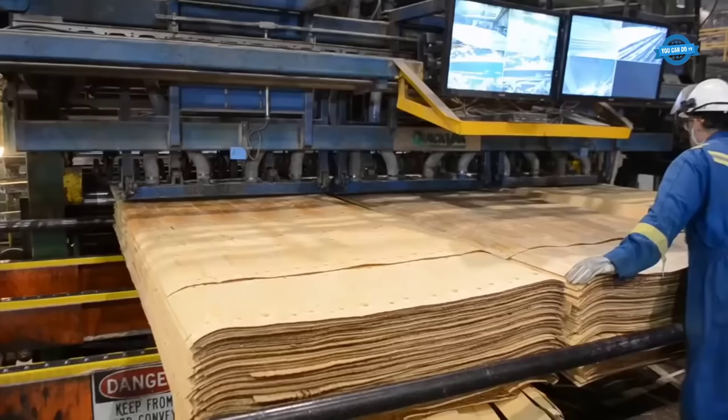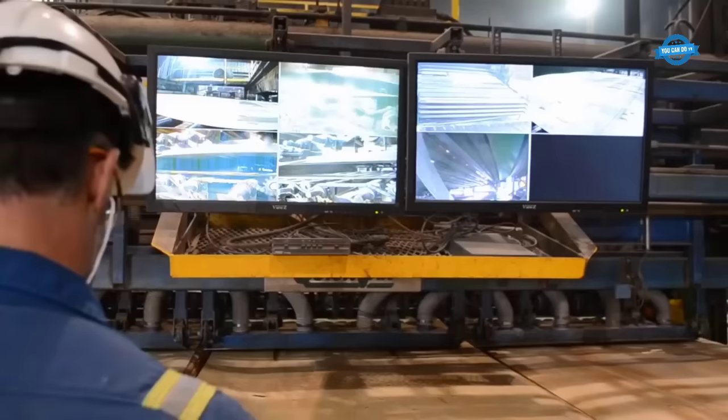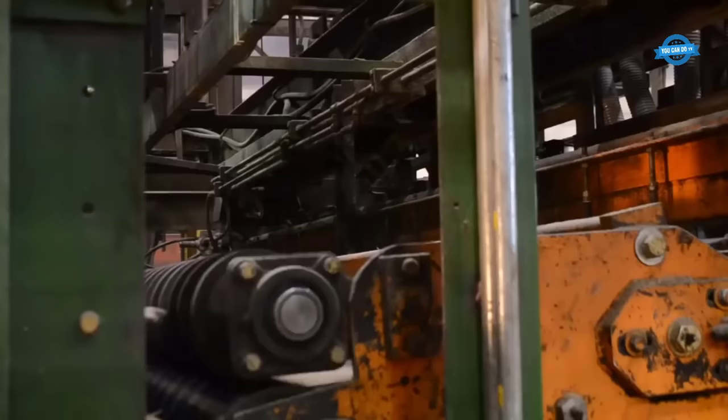Once stacked, the sheets are loaded onto the dryer. The dryer has three lifts, and the sheets are placed onto them. There are four different moisture sorts available: Heavy SAP, SAP Light, and Heart. The sheets are dried at an average temperature of 400 degrees Fahrenheit, with each sheet taking approximately three and a half minutes to move from one end of the dryer to the other.